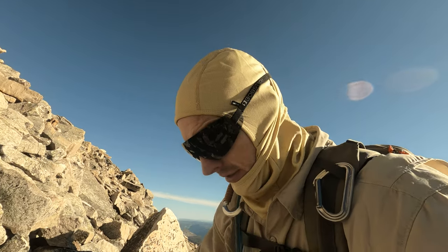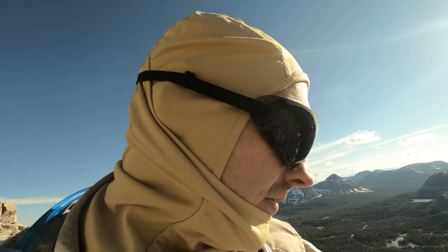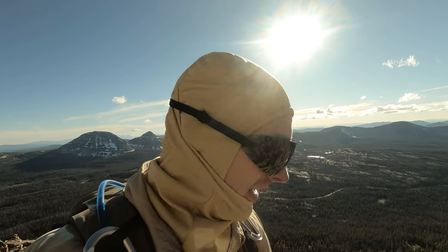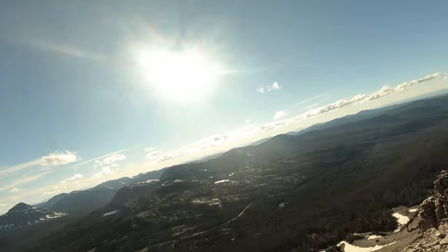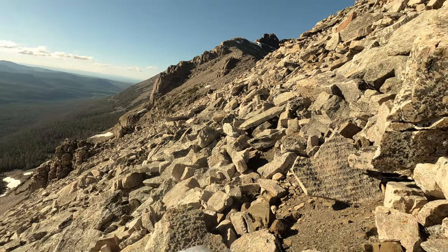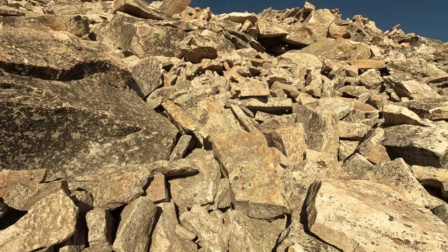Scree can be super dangerous especially if you're on a steep cliff — well, we're not on a cliff but we're on a pretty damn steep hill, which you probably can't tell. But maybe you can from where I am. Here's what it looks like in front — you can see it's a pretty good angle. We're just climbing over this stuff.